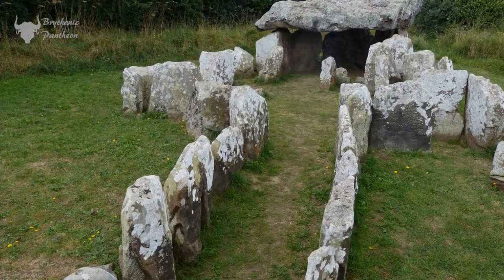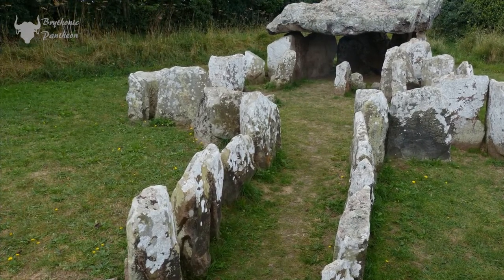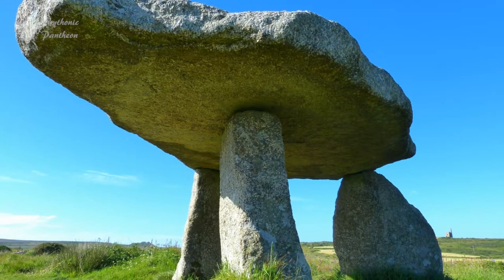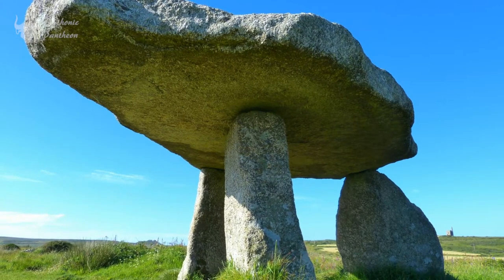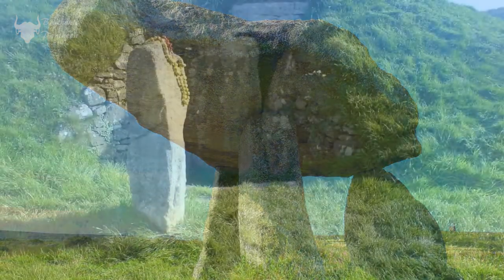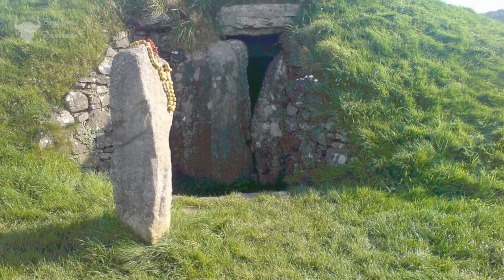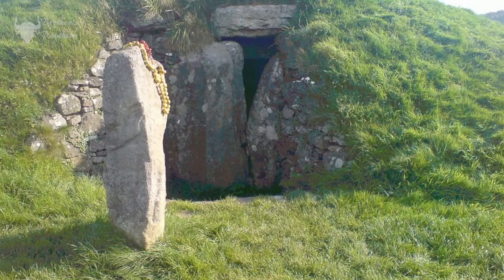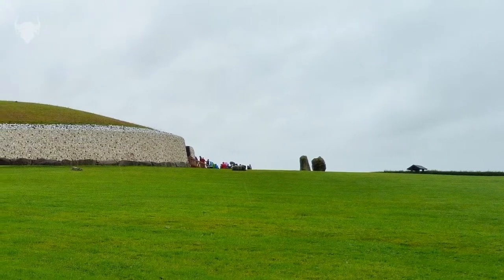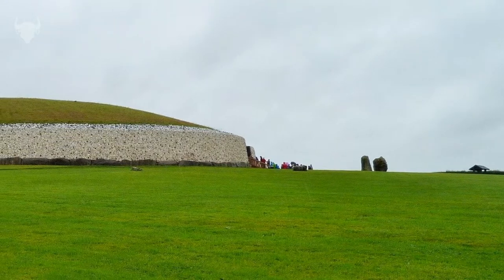Some excavations show that the dead had not been immediately buried, but had been left to decompose before the bare bones were taken for burial into the tomb. So many questions are still left to answer in regards to these ancient monuments — perhaps these monuments had more than just one single purpose.